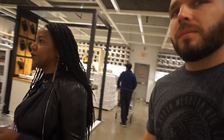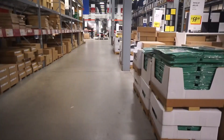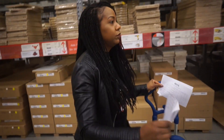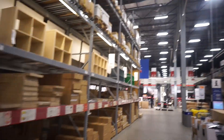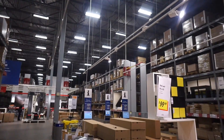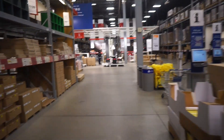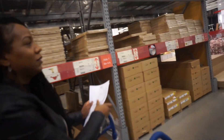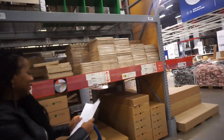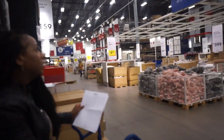If you're not familiar with IKEA, what you do is look for all your stuff first while you're in the store and write it down on sheets like this. Then you come back to the back warehouse, actually pick it up yourself, break your back doing it, load it into your car, and then you're so tired when you get home and you still have to put it together — which really sucks. It's like mental and physical torture.